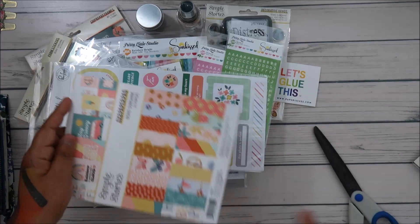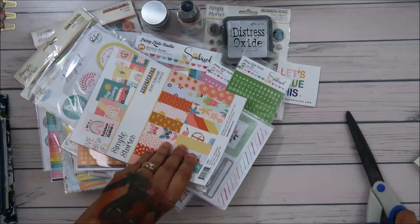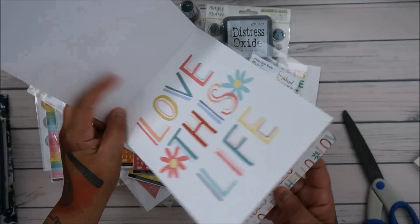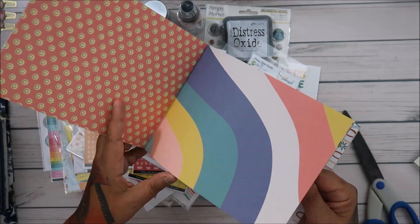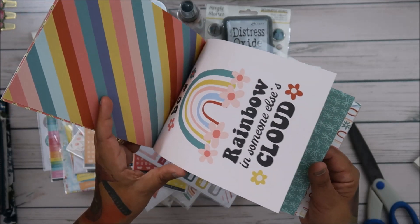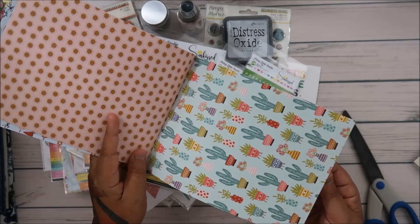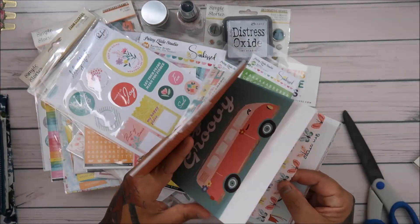Simple Stories Boho Sunshine paper — six by eight paper pad. Let's look at it together. I love emojis and there was one that's called Come On Get Happy — quilt pattern — and it's all like happy faces. I can't wait to make that one! Cute cute cute pad!